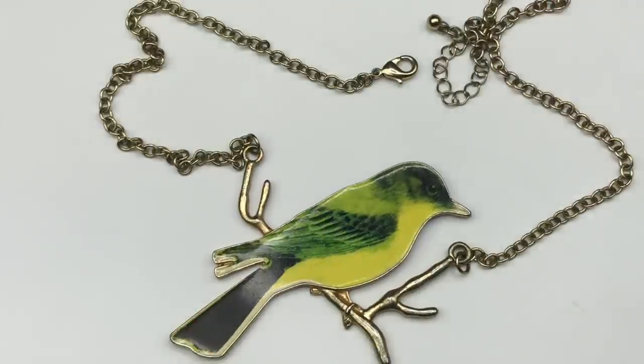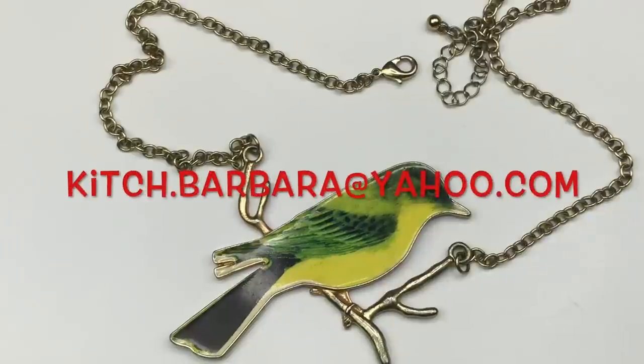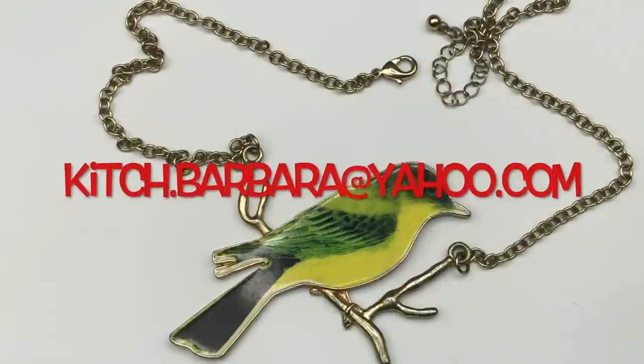Let me take a quick second to explain that when I unpack the boxes, I make piles of things I plan to sell and things I plan not to sell. The things I won't sell will either be broken or items I don't think I can sell — I have so much jewelry I have to be choosy. But if you see anything in this video that you might be interested in purchasing, give me a shout at kitsch.barbara@yahoo.com — I have my email address on the screen right now, and maybe we can work something out.